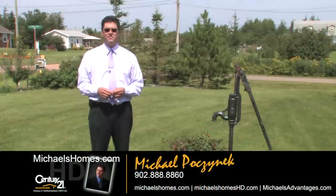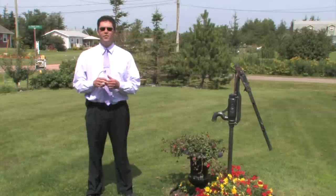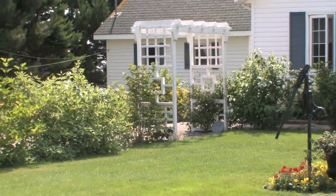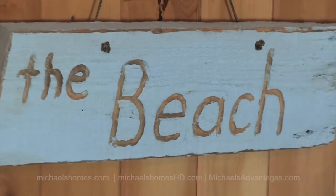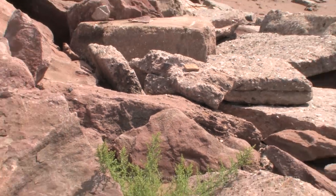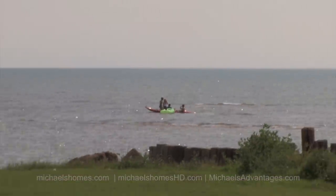Good day everybody. I'm Michael Posnick from Century 21 Northumberland, and today I just have to tell you you don't need this wishing well in order for your wish to come true. I get emails and phone calls all year from people looking for beach houses for $200,000 on a nice sandy beach, 15-20 minutes to town with year-round accessibility. And 99% of the time I always tell them the same thing — let me know when you find it, because it doesn't exist typically.